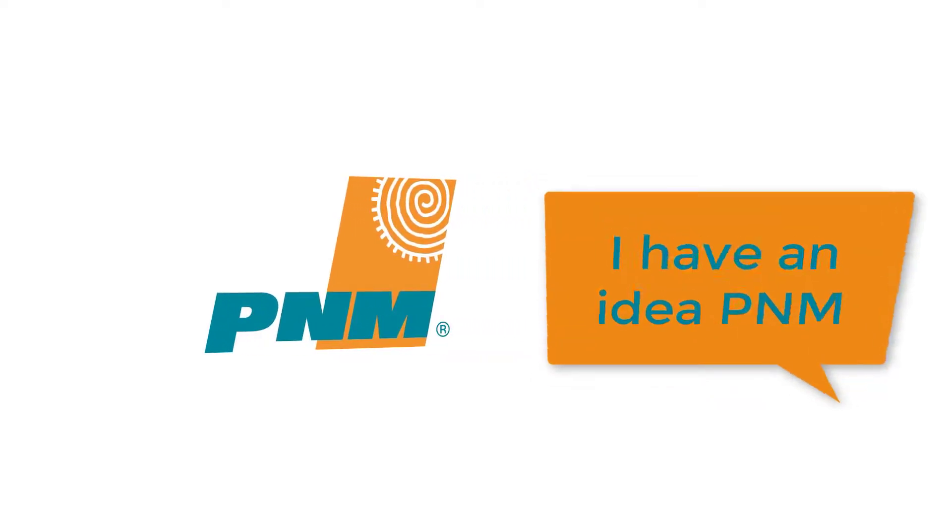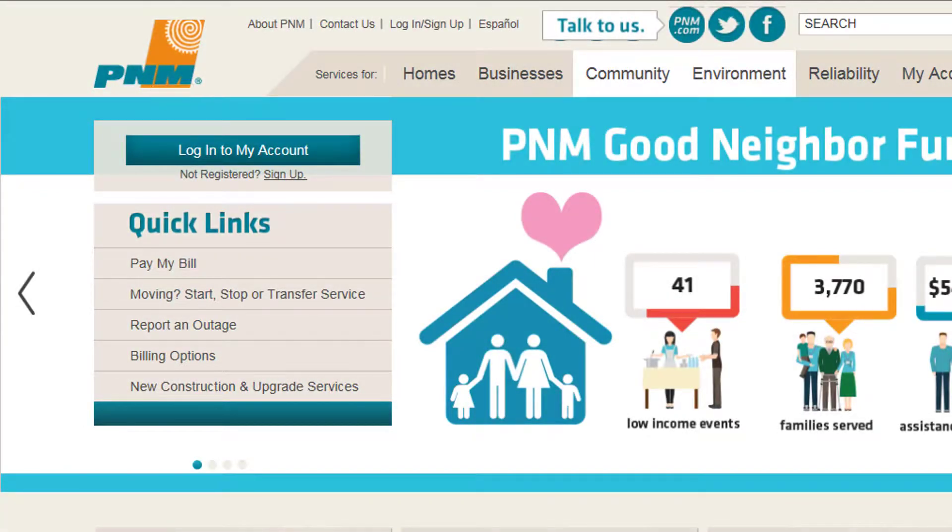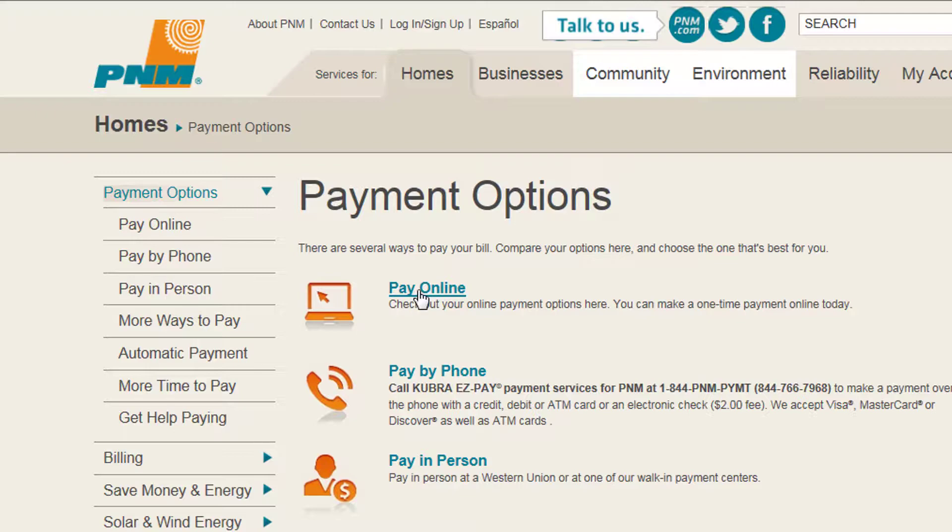You spoke, and we listened. By popular request, payment information can be stored online. This can be done two different ways.